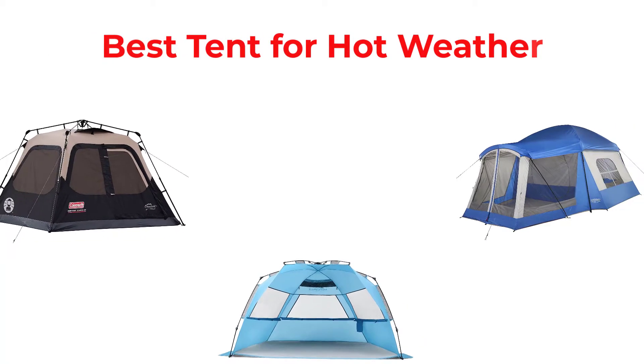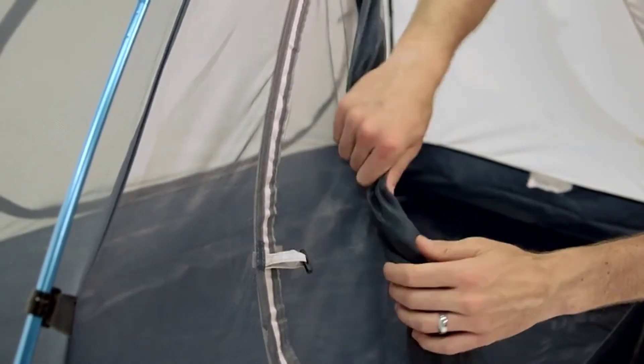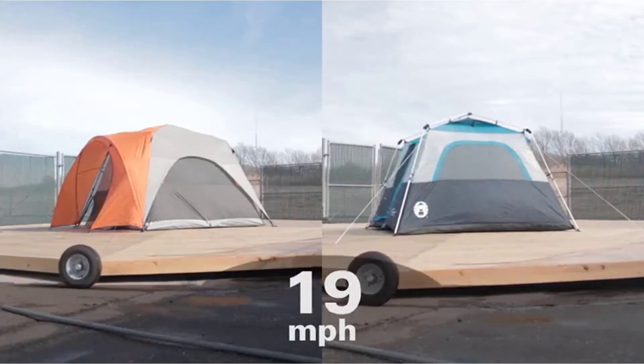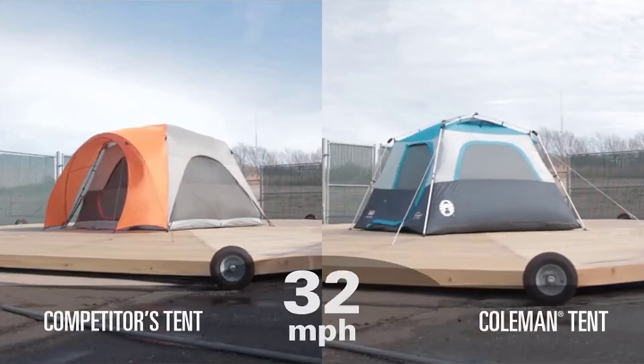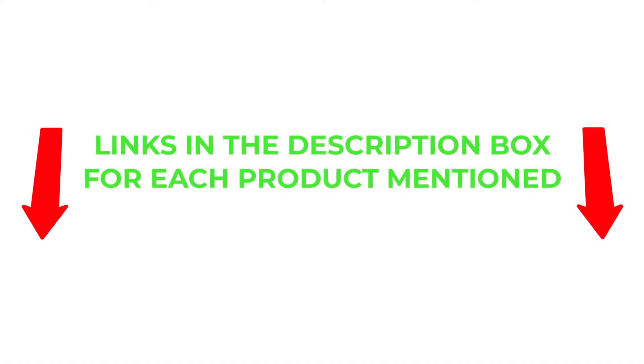Hey guys, in this video I will talk about the best tent for hot weather. After much research I found these products helpful for people like you. I will provide you brief information about these products. If you want to know about the price and other information, be sure to check my description. So without any further delay, let's jump into the video.